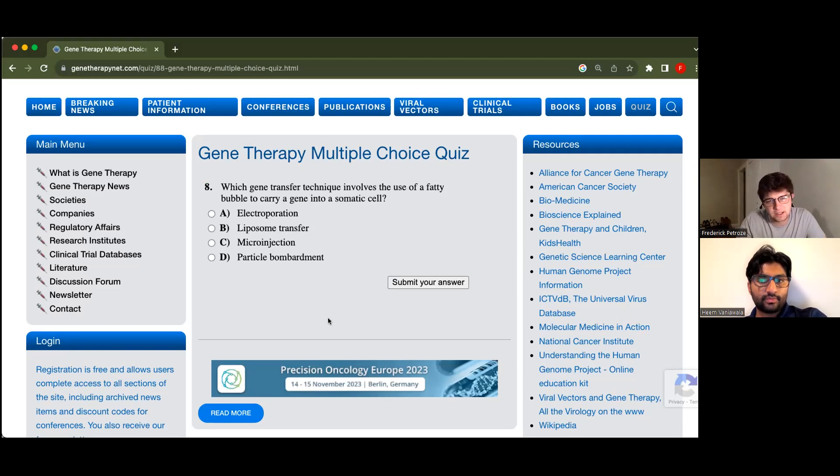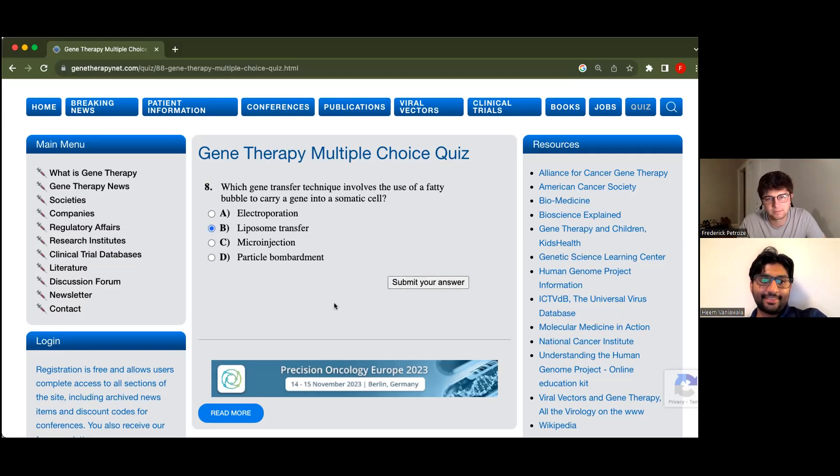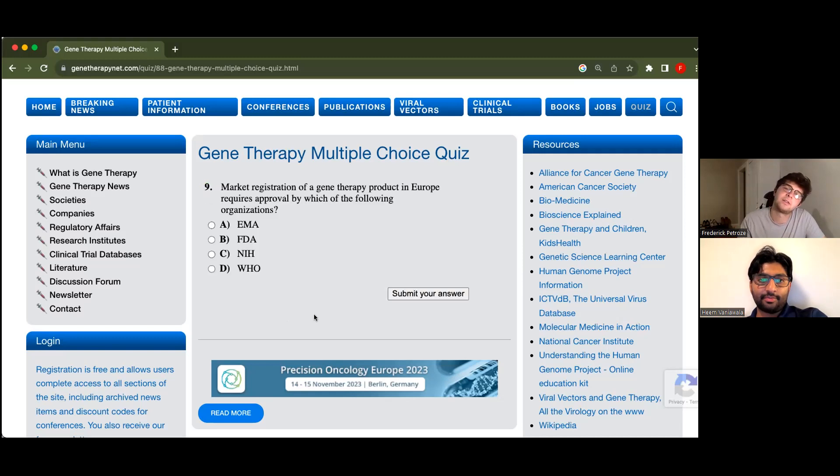Which gene transfer technique involves the use of a fatty bubble to carry a gene into a somatic cell? Liposome transfer. I think that's obvious — not obvious, but you learned about that. Yeah.